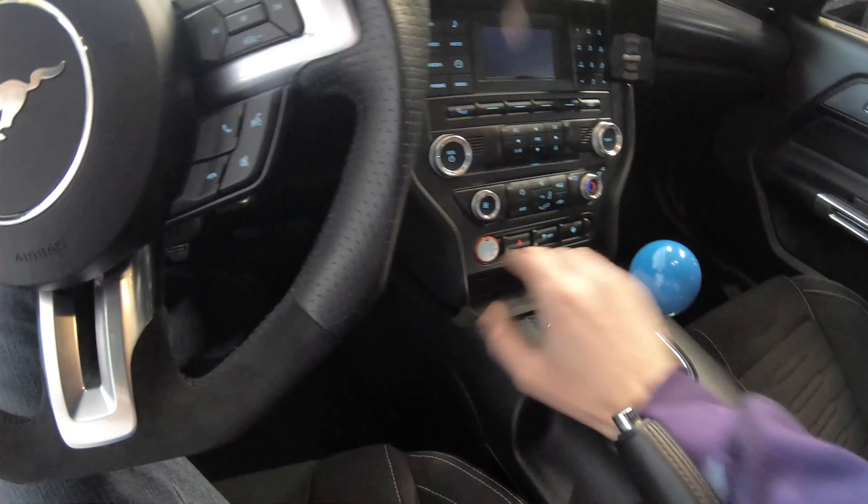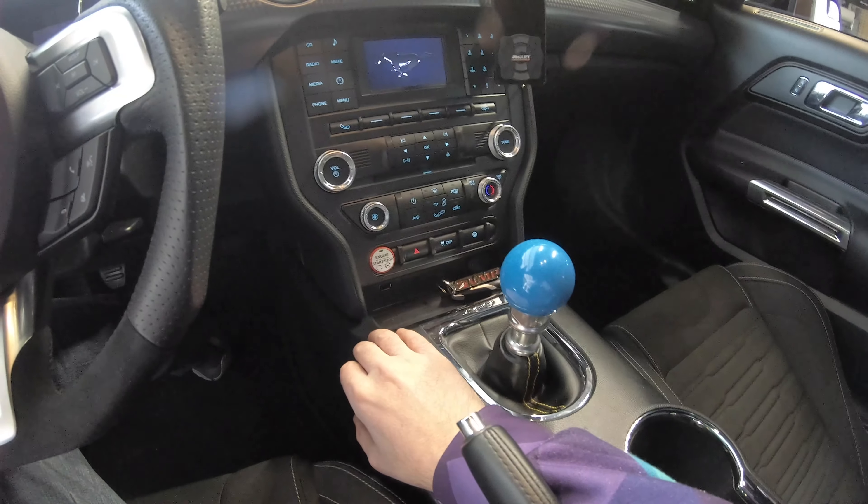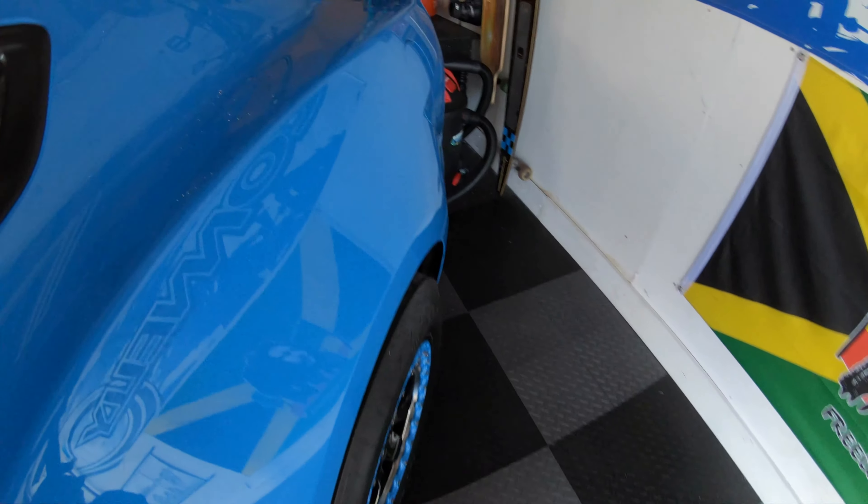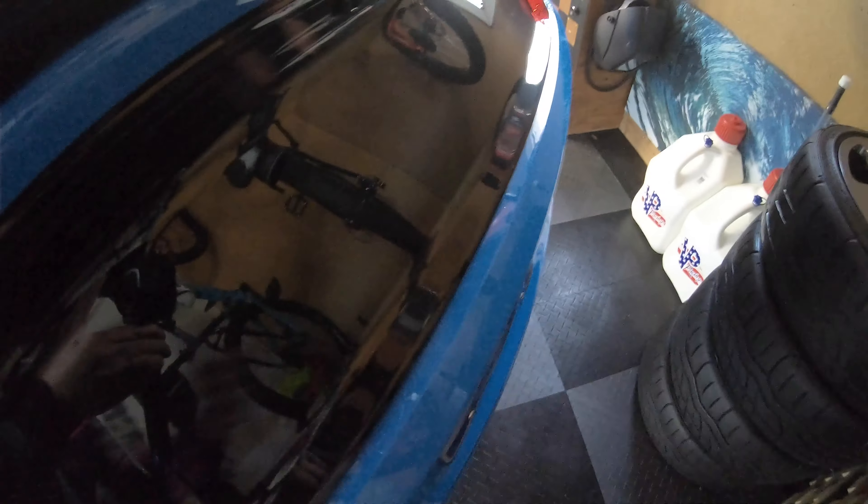All right, bringing this old girl to life for the first time in seven months. Can't actually start it — there's no fuel, I can't get E85 — but I can at least kick on the airlift and get the bags filled up.